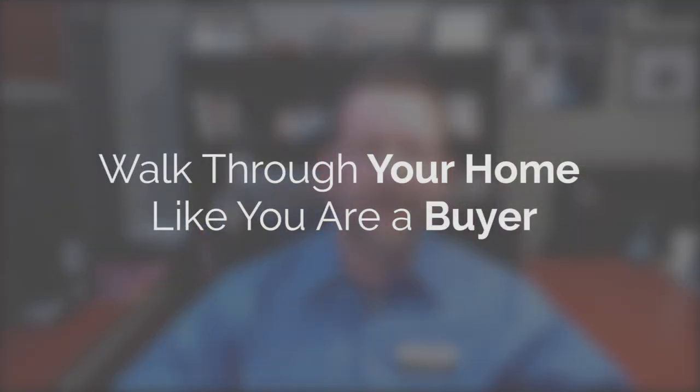One of the things I always tell my sellers is walk through your home as if you were a buyer and you are looking at it to buy it yourself. What would you want to see done and how would you like it to look? Because that's going to make all the difference as we present it to potential buyers. We want them to walk through there focused on everything that looks great, not noticing all the little nicks and flaws, because no home is perfect and there's always going to be little projects to do.